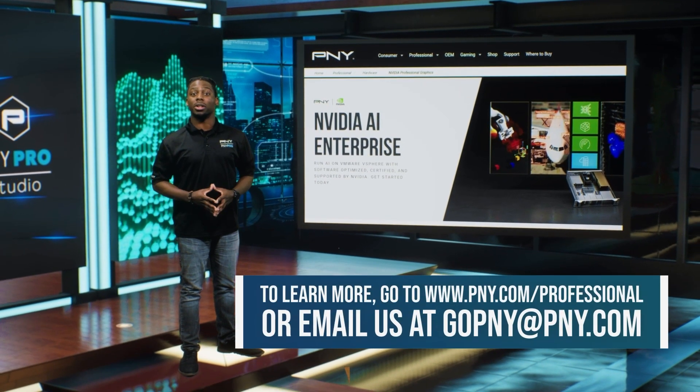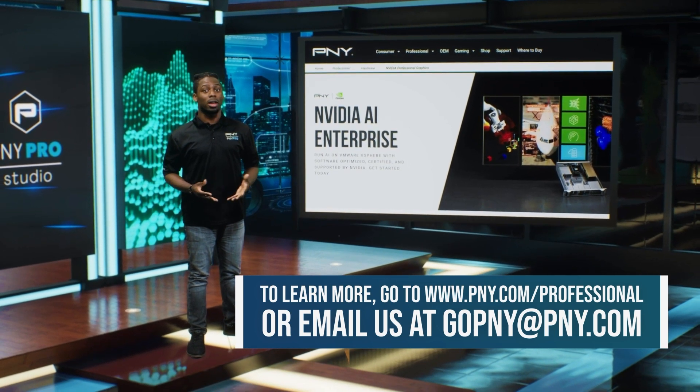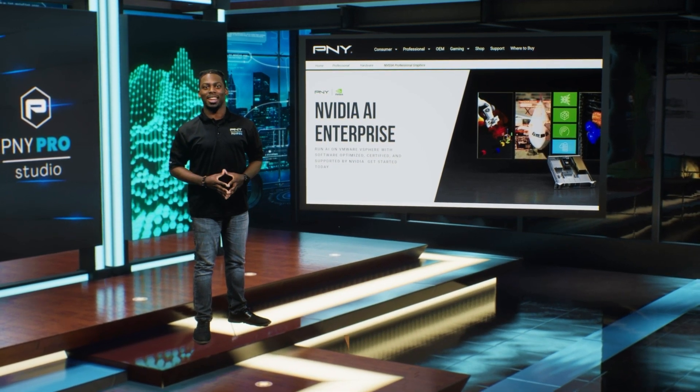To learn more, go to www.pny.com/professional or email us at gopny@pny.com. We hope you enjoyed the video and see you in the next one.